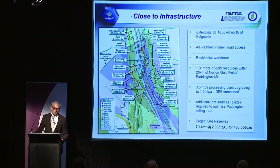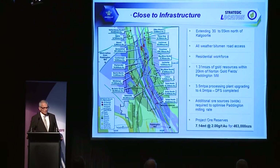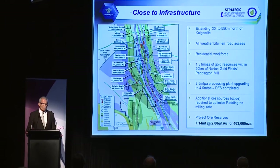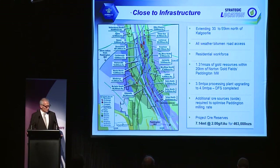We have a residential workforce. The 1.3 million ounces are within 20 kilometres of the 3.5 million tonne Paddington mill, and we have been discussing milling agreements to get this into operation. We actually have more resources close to the Paddington mill than Paddington does themselves. Project ore reserves are currently 7.14 million tonnes at 2 grams for 460,000 ounces.